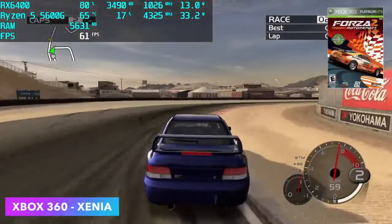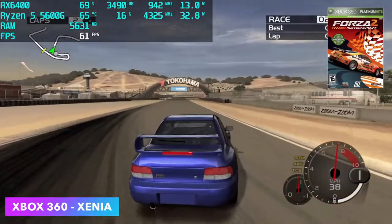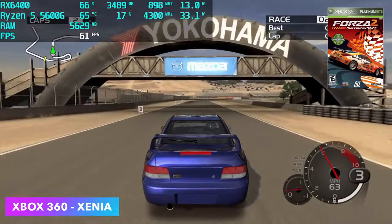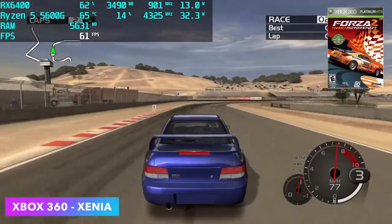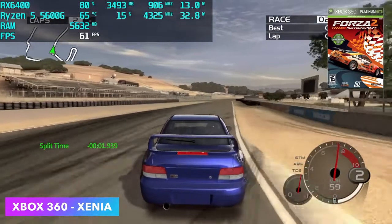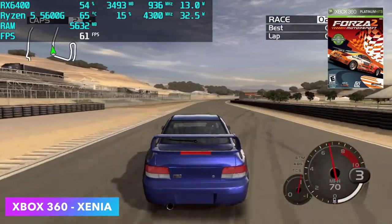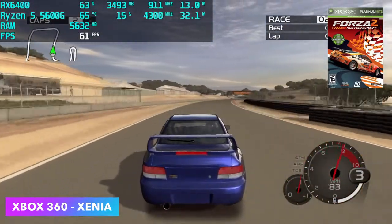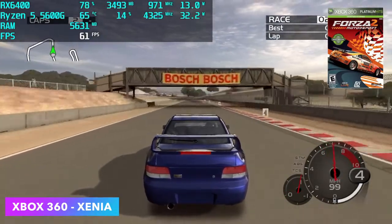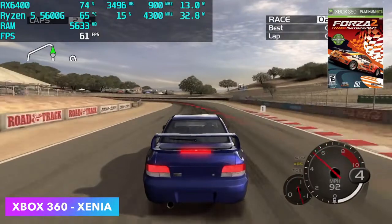Next up we've got some Xbox 360 using the Xenia emulator. Something like Red Dead will run at 30 — 60 is a little out of the question with a system like this, and even on my high-end rig I have a hard time running that game at 60 with this emulator. But here's Forza 2, one of my go-to tests — we can run this at a constant 60 and the game still looks great. With this setup there are going to be a lot of 360 games that are fully playable.